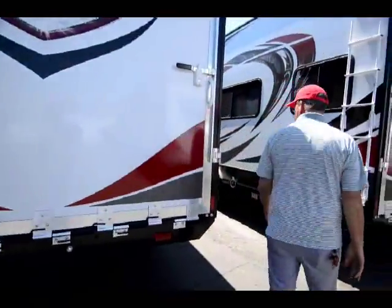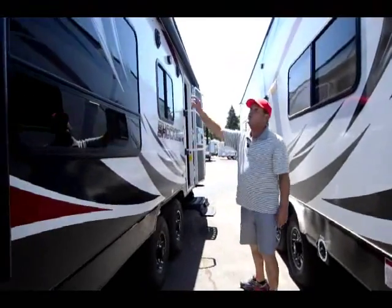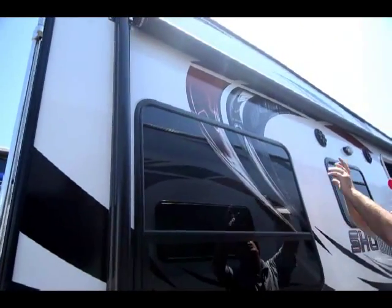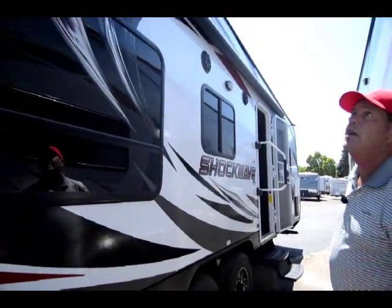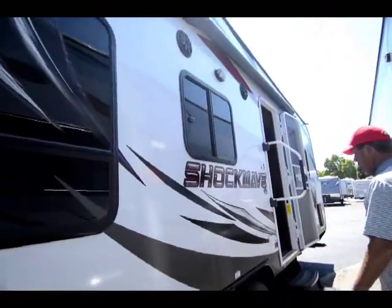This does have an LED-lighted awning — when it's out it has an LED strip that lights under the awning for you, it really works good, and it is an electric awning. You also get marine-grade outside speakers.